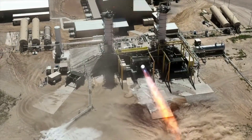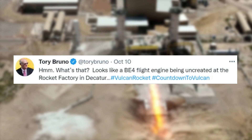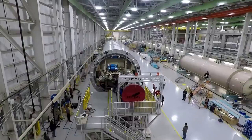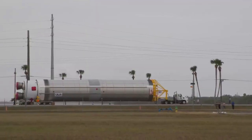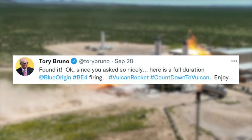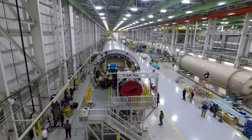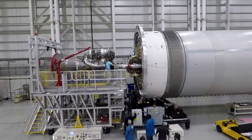Specifically, on October 10th, Tory Bruno tweeted mentioning, "Hmm, what's that? Looks like a BE-4 flight engine being uncrated at the rocket factory." With the first flight engine already delivered and installed on Vulcan, this brings up the question of what progress has been made on the second engine and when should we expect to see it delivered? The most recent news regarding flight engine number two came a couple of weeks ago in late September. Tory Bruno tweeted pointing out, "Found it. Okay, since you asked so nicely, here's a full duration Blue Origin BE-4 firing." He went on to clarify that this is an acceptance test firing of the FE-2 flight engine.